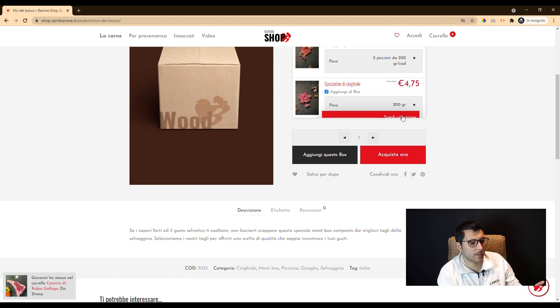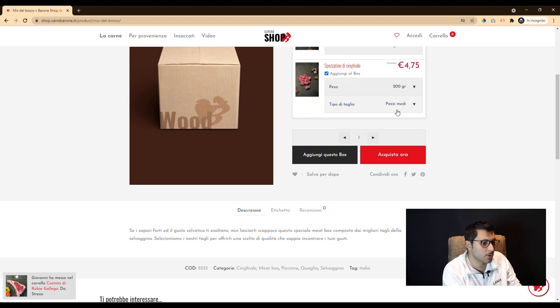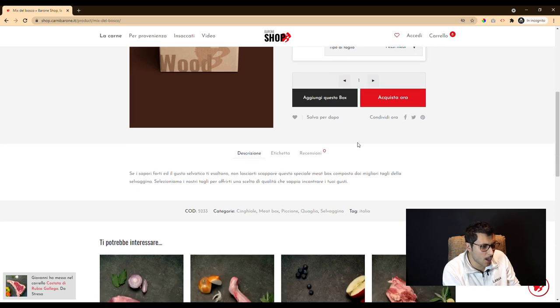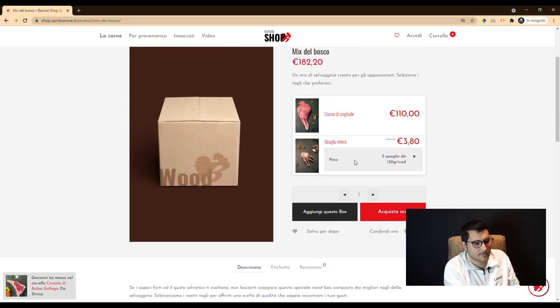As we can see, for example, in this case we have created bundle products that can be configured by the user, allowing you to compose your own meat box starting from a base that is the same for everyone.